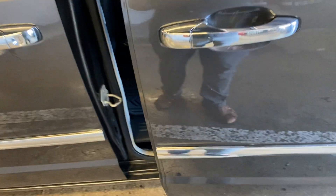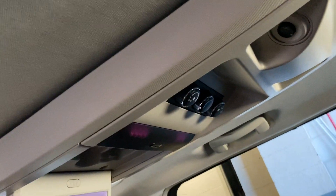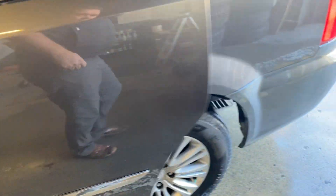It does have the power sliding doors. Again, leather throughout. It looks like it even has the DVD player and the rear climate control. The third row is in good shape, no issues. Everything is in nice shape — good looking vehicle.